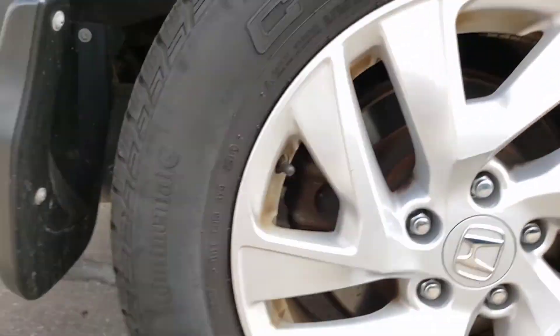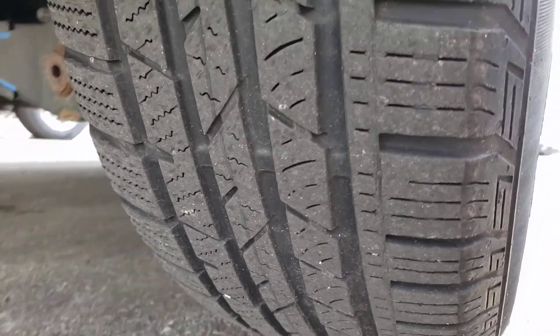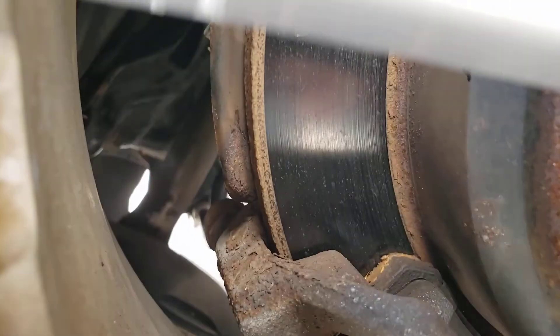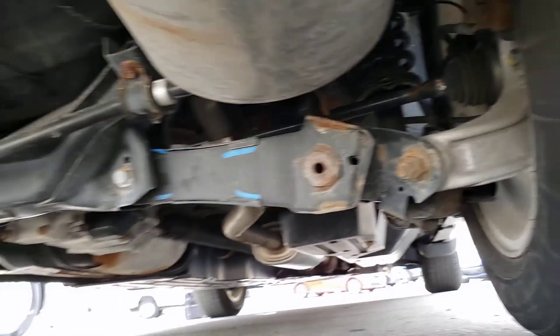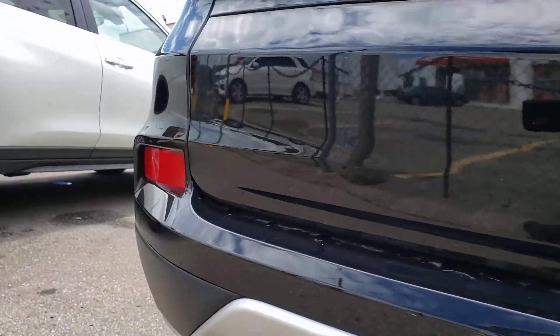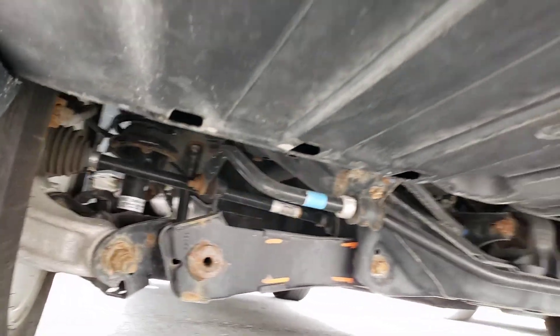Rear tires — again pretty good, 2016 Continentals, about 7/32nds of tread. Rear brakes are a little lower — the pads are about 45–50%, let's say 45%. No rust issues under here, factory markings still there, everything looks pretty good. All indicative of 46,000 original kilometers. No major damage in the undercarriage — looks pretty nice.